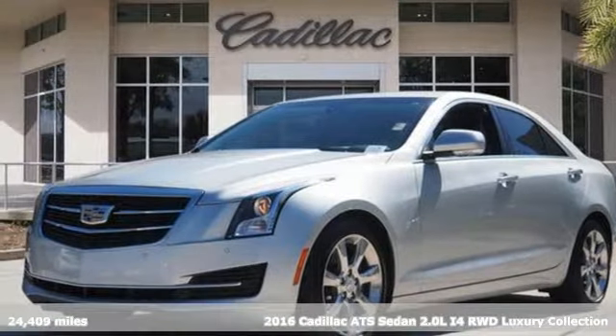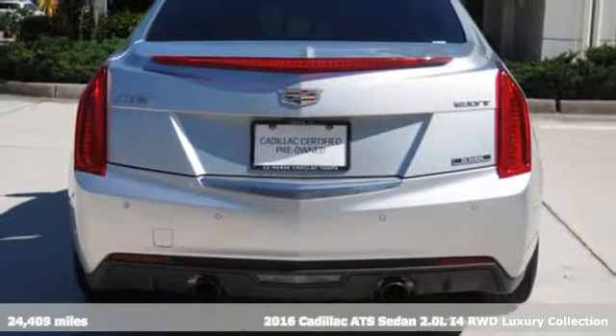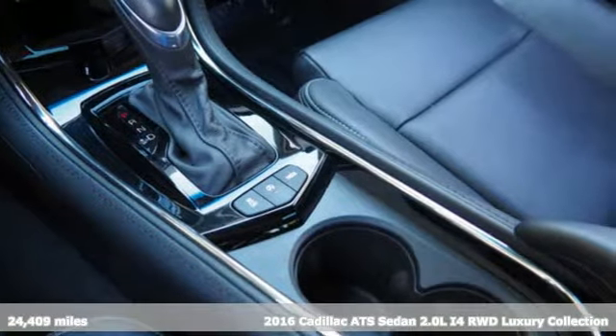Here's a 2016 Cadillac ATS Sedan, blending power, response, and expression into an extraordinary sports sedan.